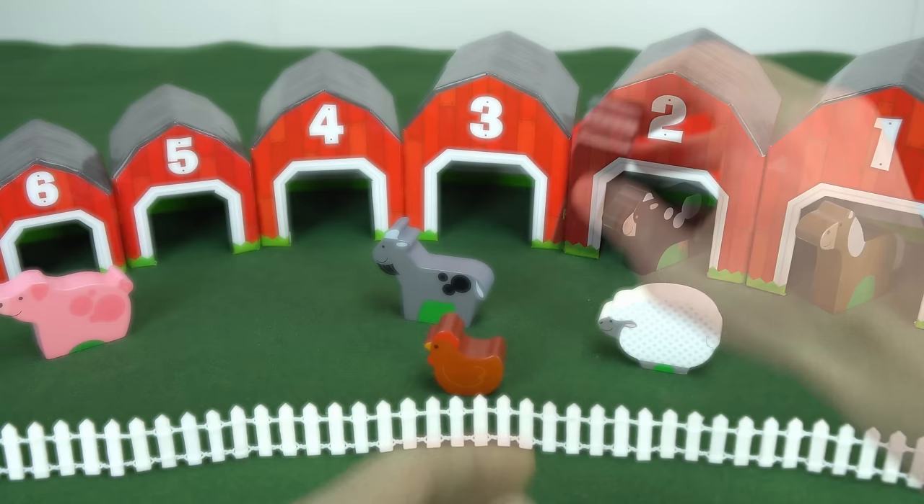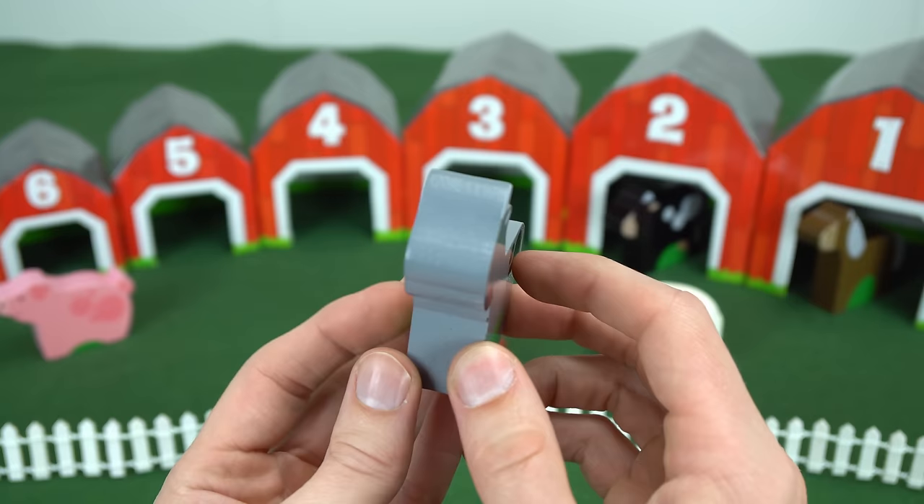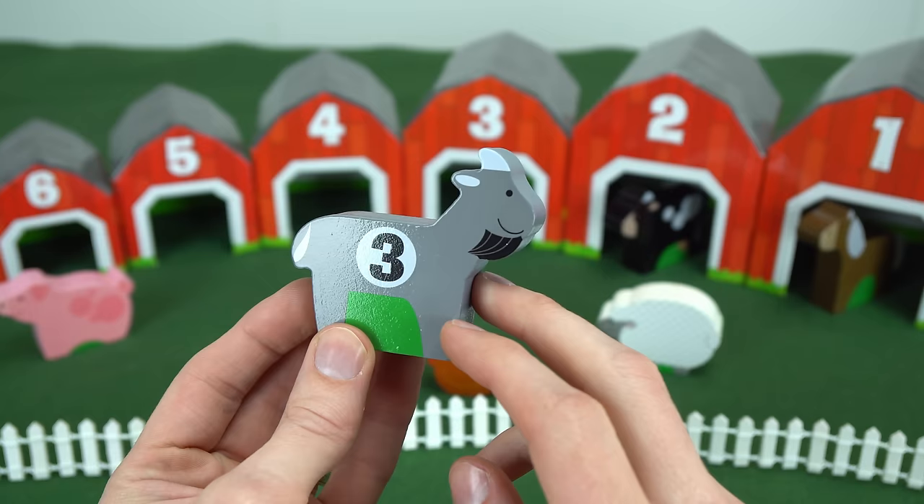All right, let's take a look at the goat. Here's the goat. The goat says baa, baa. On the back, it has the number three. So it goes in the number three barn. Here you go, Mr. Goat.